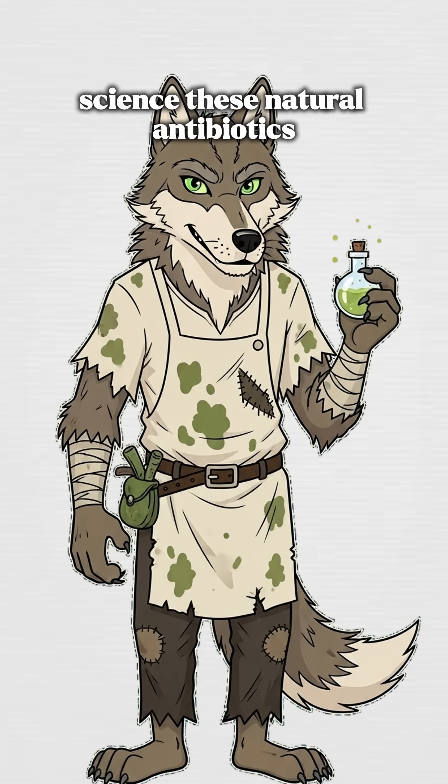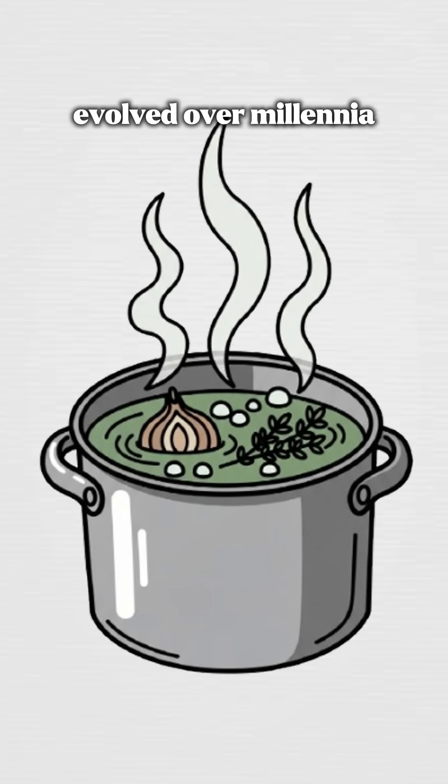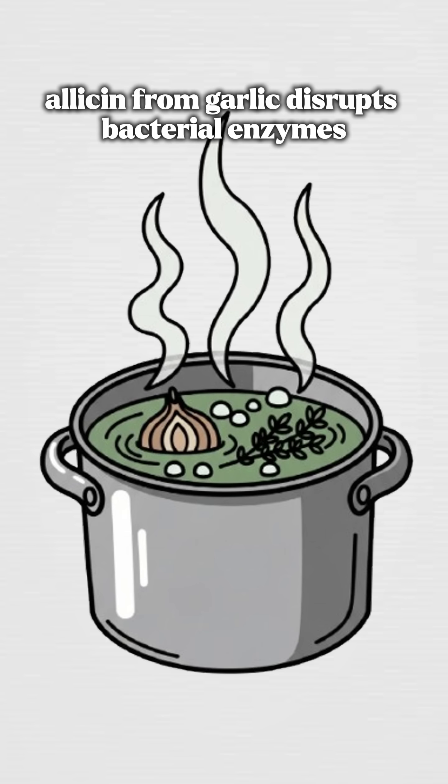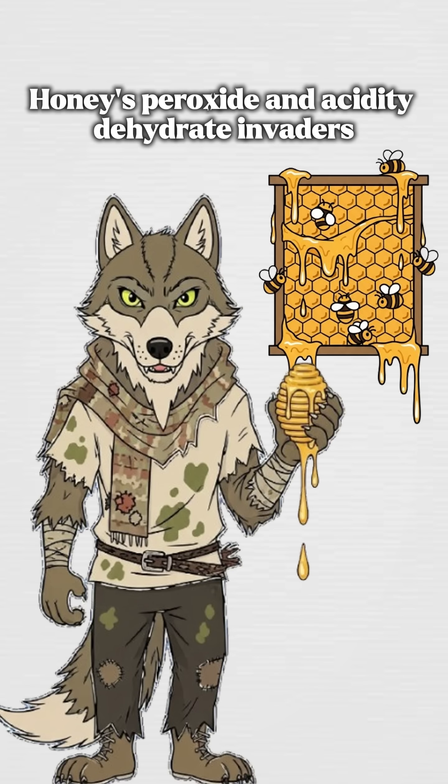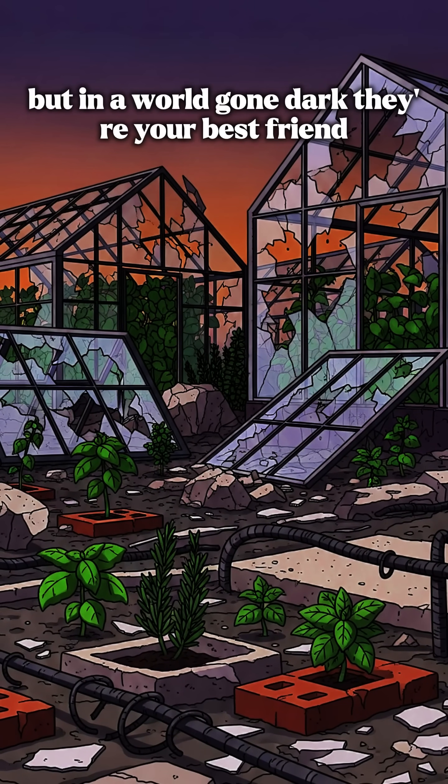Science: these natural antibiotics punch bacteria with chemical weapons evolved over millennia. Allicin from garlic disrupts bacterial enzymes. Honey's peroxide and acidity dehydrate invaders. These aren't lab-made pills, but in a world gone dark, they're your best friend.